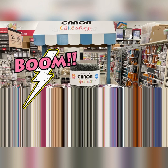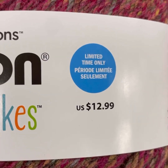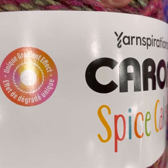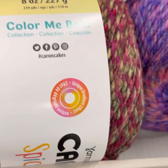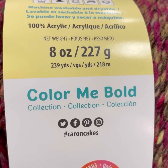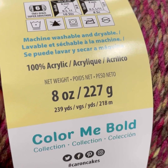Limited edition yarns at Michael's. A new Karen Cake — Karen Spice Cakes. It's got a unique gradient effect. $12.99 regular price. 239 yards or 8 ounces. 100% acrylic.